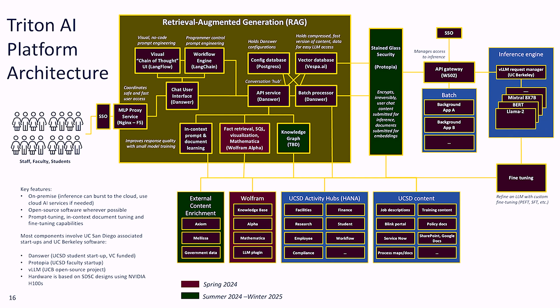Any of this could run partially or wholly in the cloud — it's a containerized architecture. We're open to talking to cloud providers about bursting and high availability once they can match our price, but right now they can't come close. We've also been talking to a faculty startup here at UC San Diego called Protopia — a way of encrypting what's entered into the chat window non-reversibly. You add a little noise to the neural network, the response can be slightly different but on average about the same, adding extra layers of security even within our on-premise security footprint. Hardware is NVIDIA H100s based on SDSC designs.